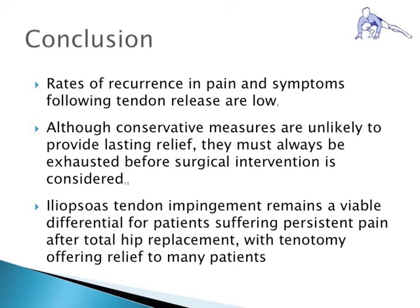In closing, iliopsoas tendon impingement is an important etiology in patients suffering from persistent hip pain after total hip replacement. In the context of the proper clinical exam and findings, an iliopsoas tendon release may be warranted and will offer most patients a good outcome.